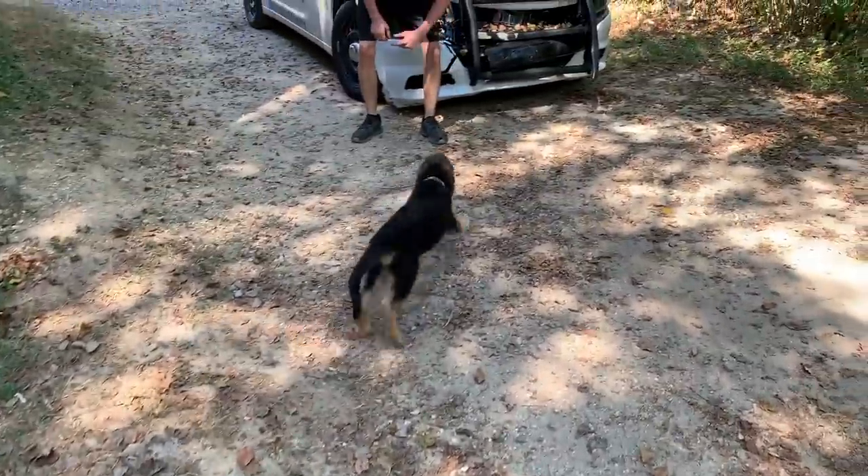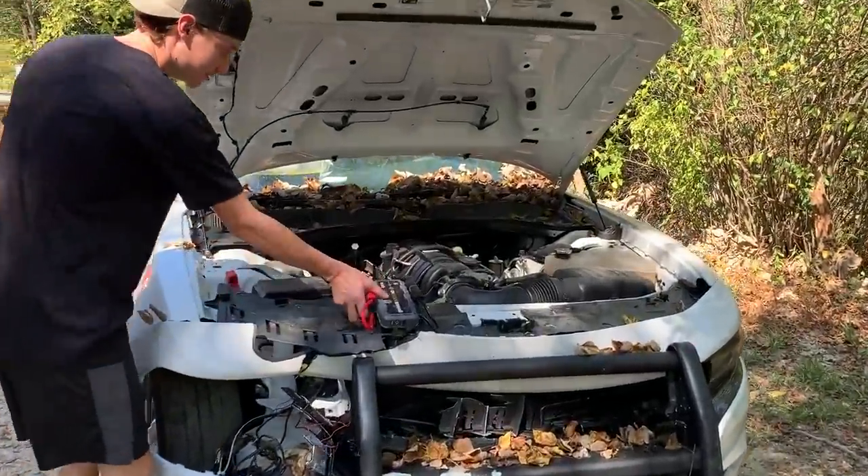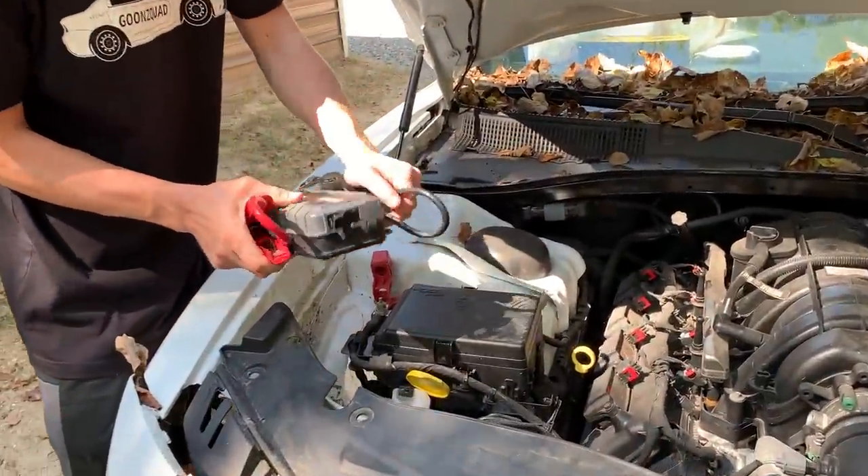He's just going to be a play dog, I guess. Let's get this thing started. Put some juice to it because the battery was super dead.